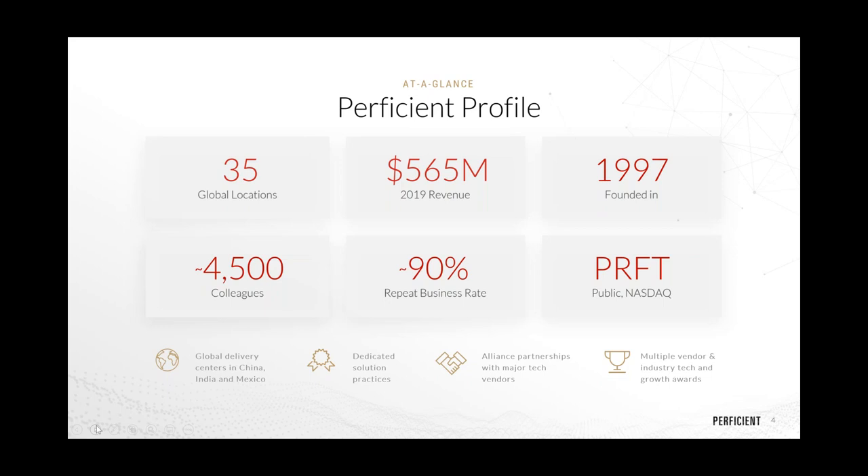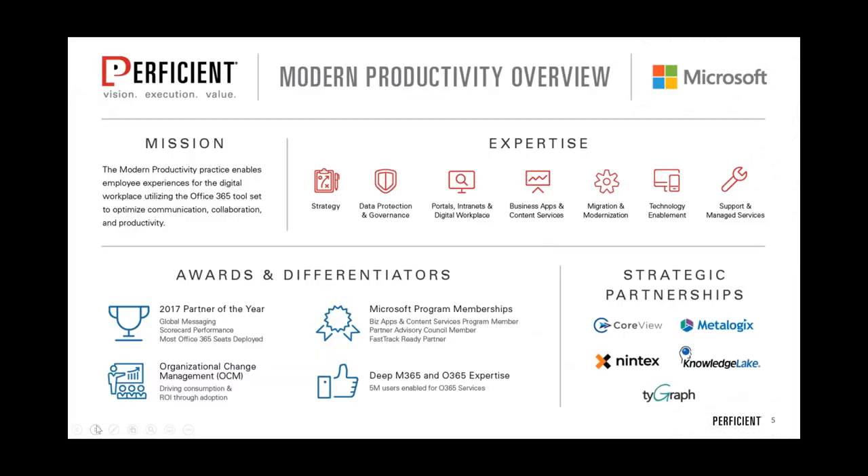Ron and I both work for Proficient — a publicly traded NASDAQ company in business since 1997, with half a billion in revenue. We have the ability to support your needs and work with Fortune 500s. We're a strategic partner with Microsoft, and our modern productivity business is significant. Ron is our Director of Modern Productivity.